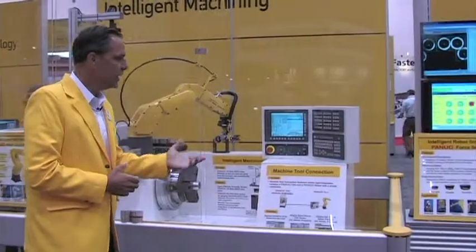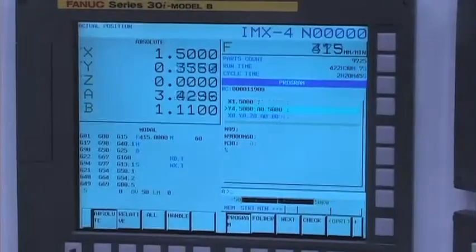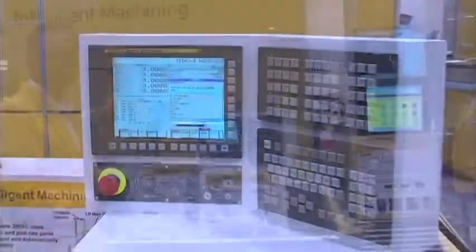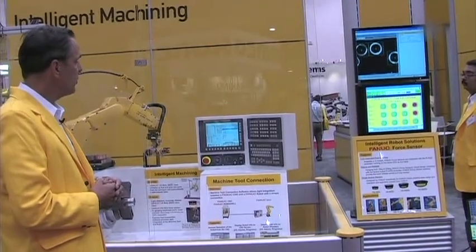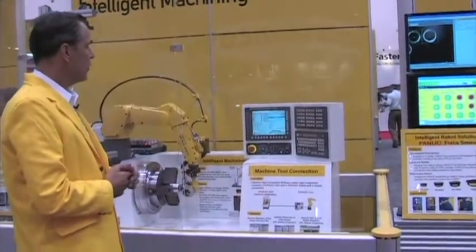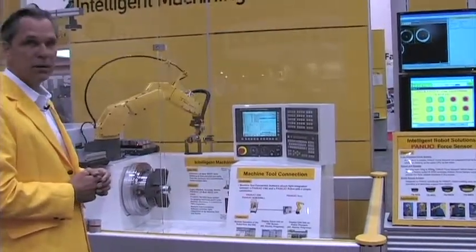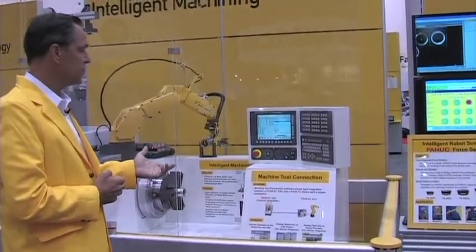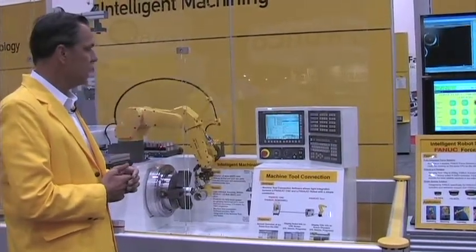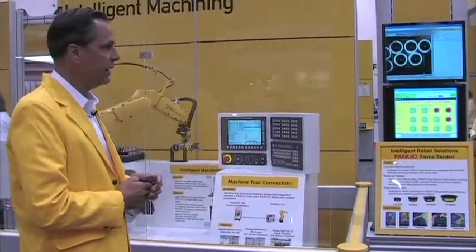The third key component is our Machine Tool Connect software. This new software communication connects the robot directly with the CNC machine, so we are able to do remote operations of the robot from the CNC machine. We're able to display information on the CNC screens for alarms, I/O, and programs, as well as display the CNC information on the teach pendant.